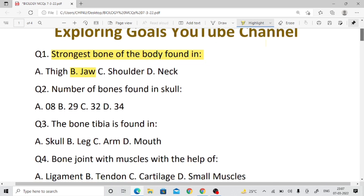Question number two: What is the number of bones found in the skull? The number of bones found in our skull — 29 is the right answer, friends.